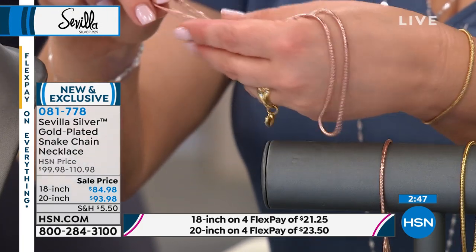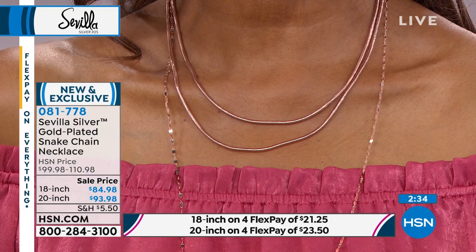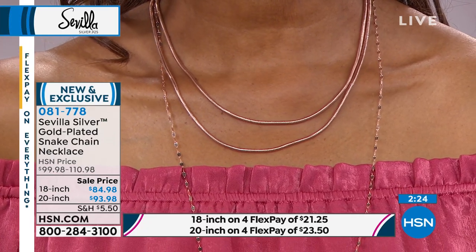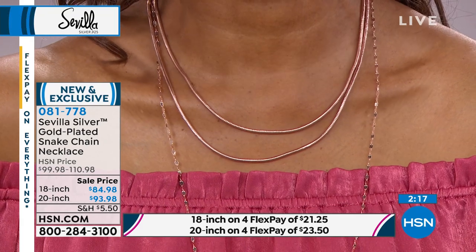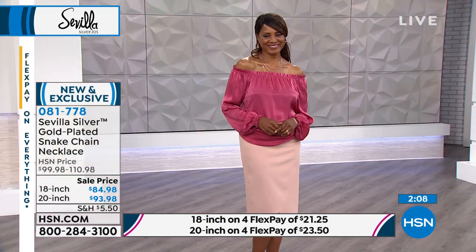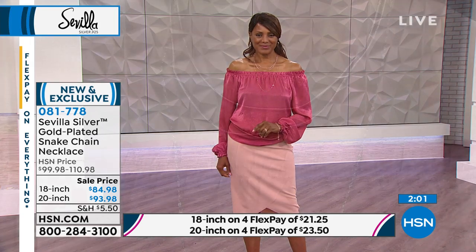Look at Ingeborg wearing that poet blouse with a neutral colored skirt — by the way, that's a Heidi Doss blouse. Heidi is not only gifted in jewelry, now she's making the prettiest fashions in the prettiest colors. You just need a little pop of something and it makes her whole look — it's a perfect jewelry blouse. If you want this gold plated snake chain, your choice of two lengths: 18 inch or 20 inch, then your choice of finish. This is all precious metals — all sterling silver with your choice of gold plate, yellow or rose. Item number 081778.